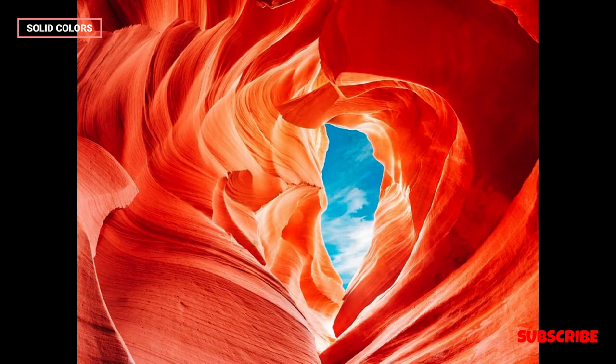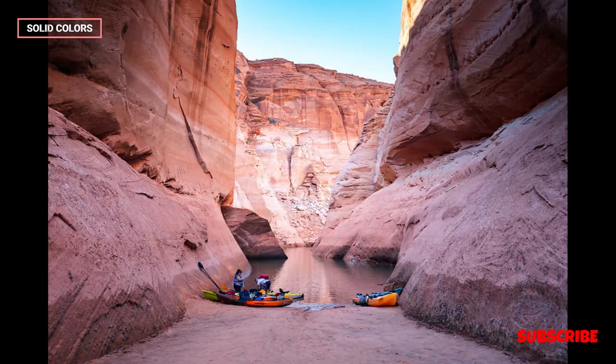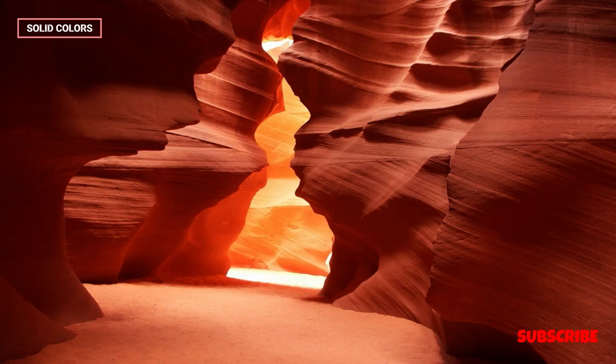Antelope Canyon is a renowned slot canyon located in the American Southwest near Page, Arizona, USA. The canyon is divided into two main sections: Upper Antelope Canyon, known as the Crack, and Lower Antelope Canyon, known as the Corkscrew.